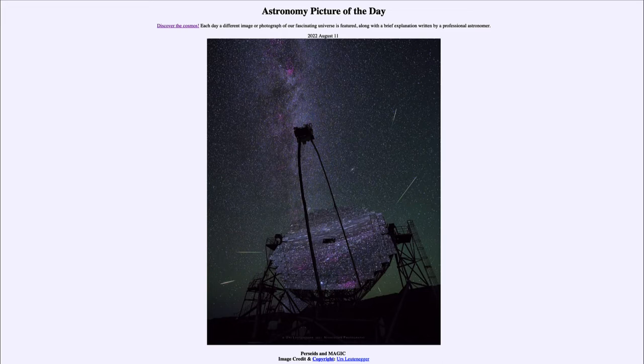Perseids are one of the meteor showers and are prominent in about the second week of August, which is coming up very soon. We can see a few of the meteor streaks here, and if you note, if you connect them all in a line and extend their lines backwards, they all kind of meet behind the telescope.